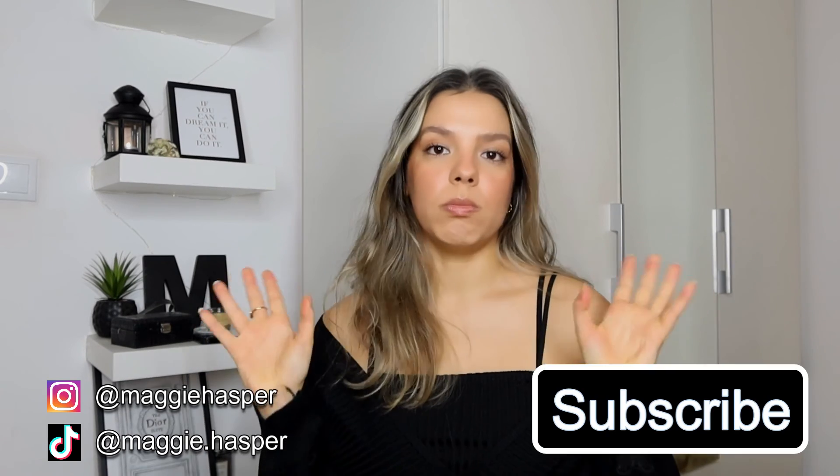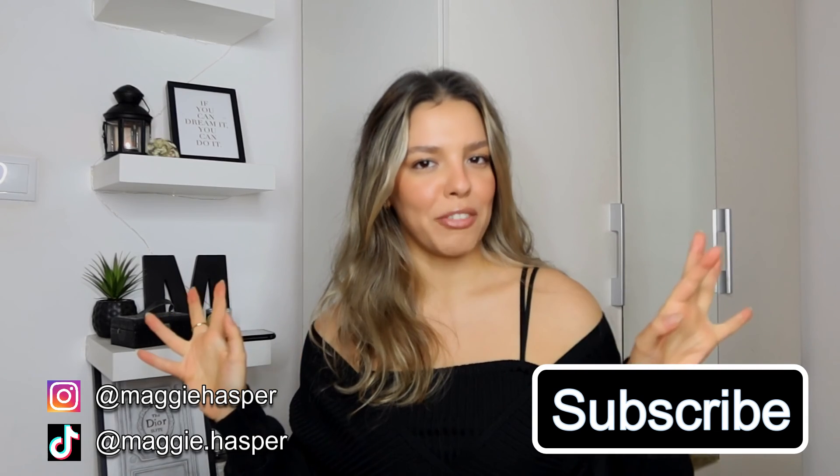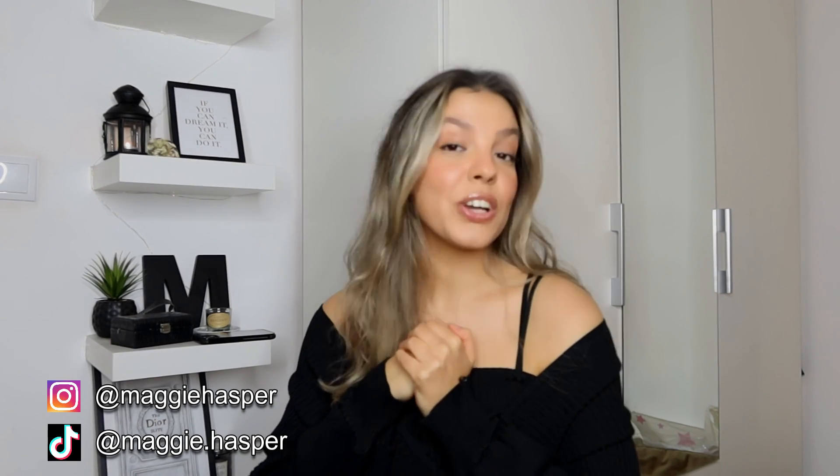I really hope you guys enjoyed this video. I'm a lot happier with everything I got this time — I think the quality of their pieces has improved a lot since I last reviewed their brand. Let me know in the comments what your favorite item was. I'll leave all the links and my discount code down below so you can get some dollars off your order. Make sure to follow me on Instagram, TikTok, and all social media, and subscribe to my channel if you're new. I hope you guys have an amazing wonderful day wherever you are in the world — I'll see you in my next video, bye!